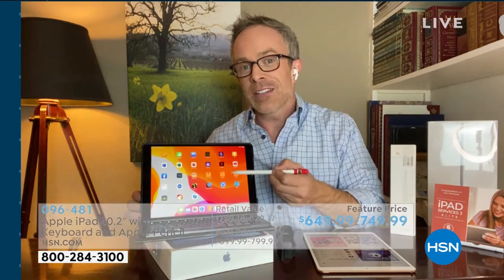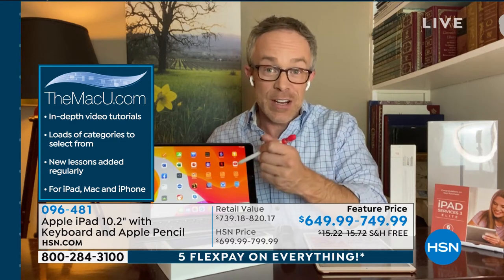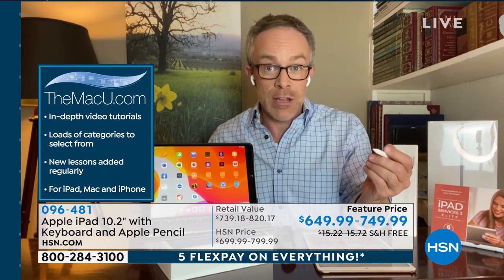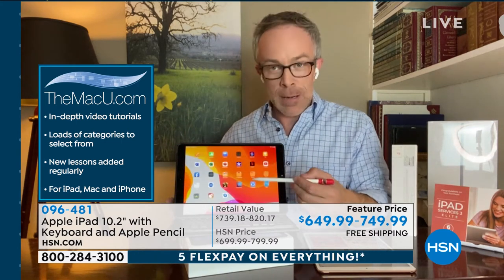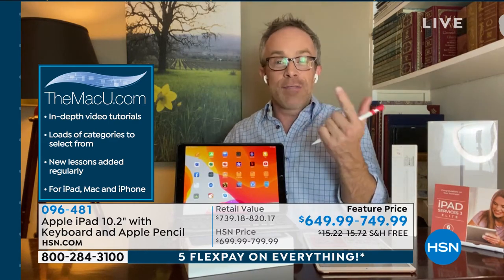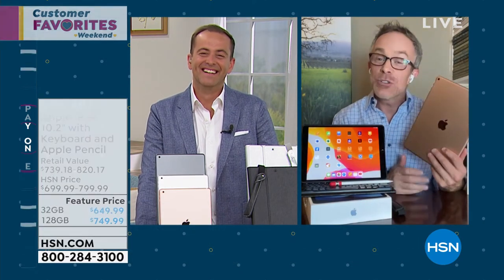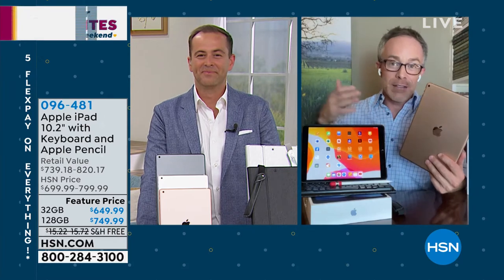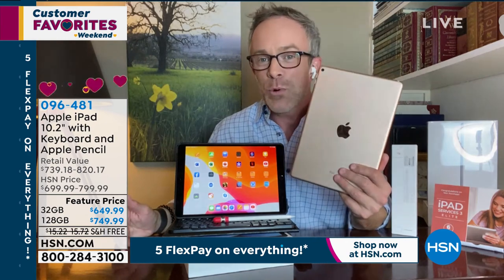Upgrading to this latest generation means you're going to have it for years to come, and you'll use it differently over time — working from home, taking it to work, going on vacation. A great example is HSN show host Tamara Hooks: she got her first tablet from her boyfriend, who is now her husband and father of her kids. This product grows with you — from video games to schoolwork — and Apple makes it worth the investment because you don't outgrow it.